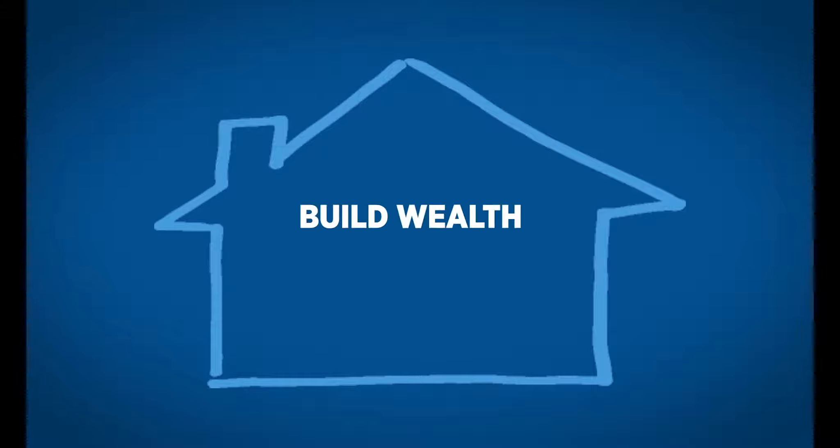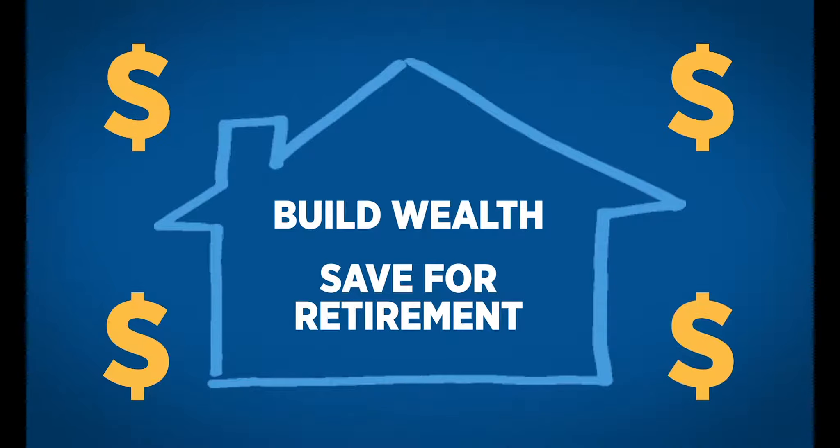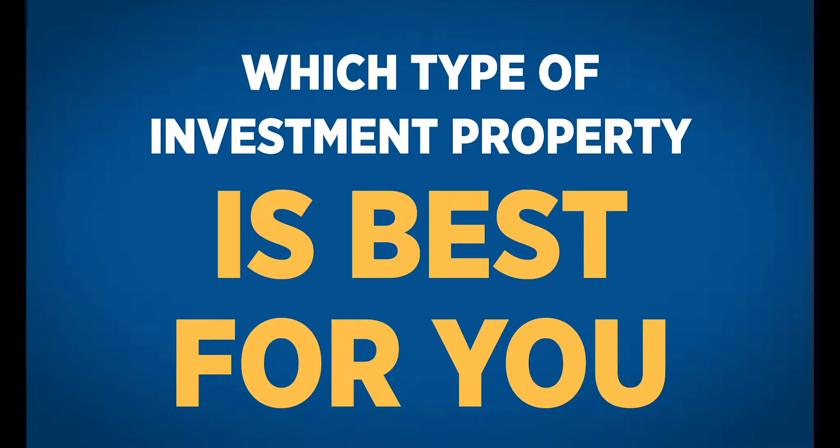Investing in real estate is a great way to build wealth and save for retirement. If you're thinking about purchasing a real estate investment property, you need to boost your knowledge, do your research, and be patient when making a wise decision on which kind of property is best for you to invest in. To help out with this decision, here are three different types of properties and their pros and cons.